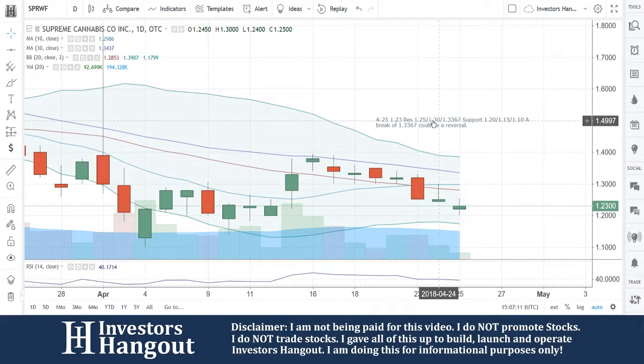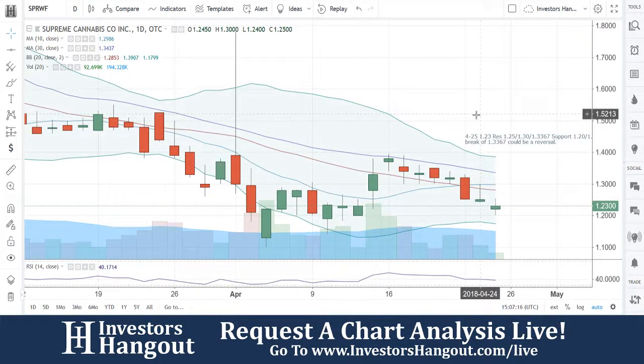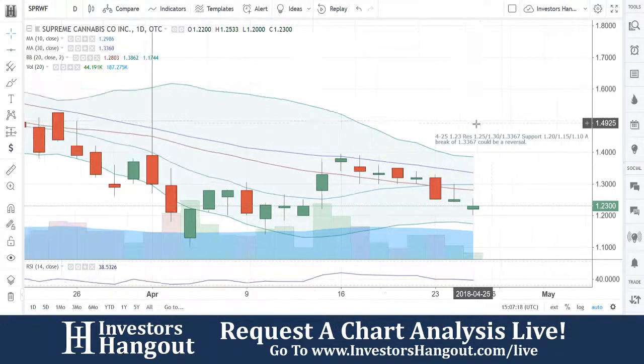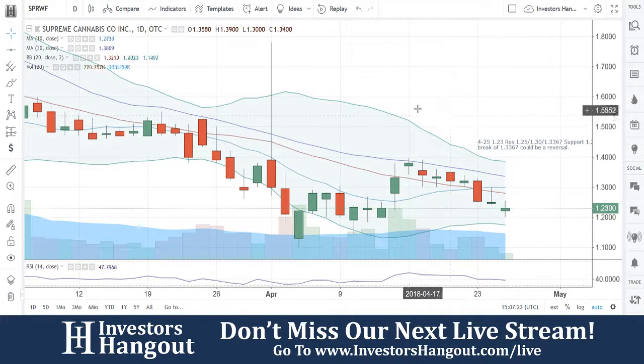The link is in the description below, so make sure you check that out and let us know what you think about SPRWF. Do you think it's going to continue to move here? Do you think it's going to break through that $1.3367? We'd like to know your thoughts on this one.